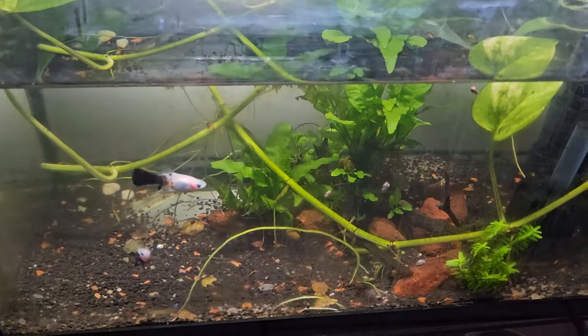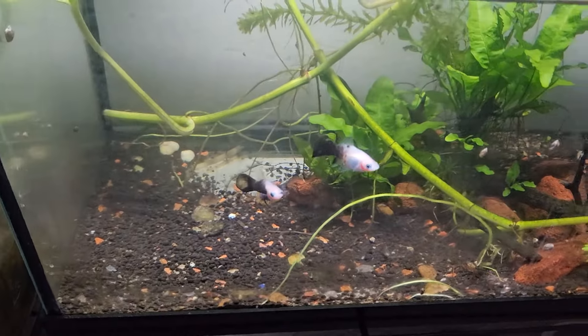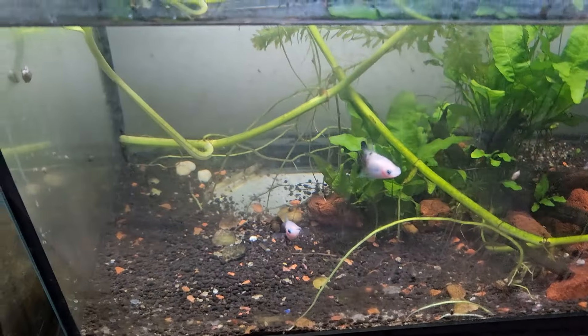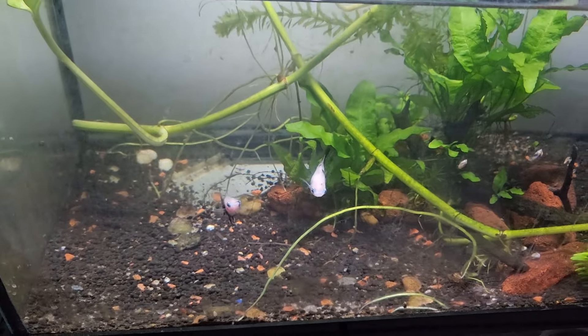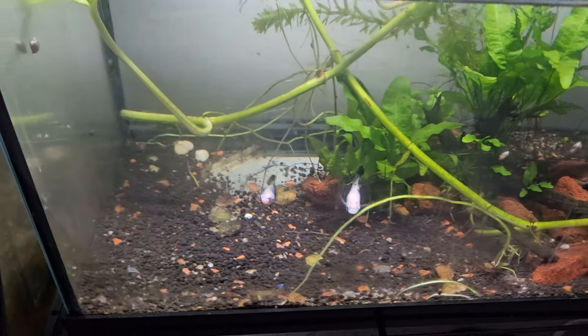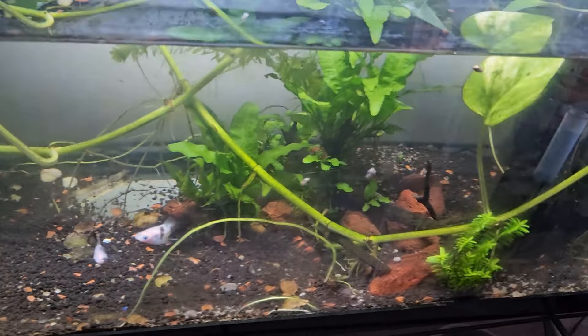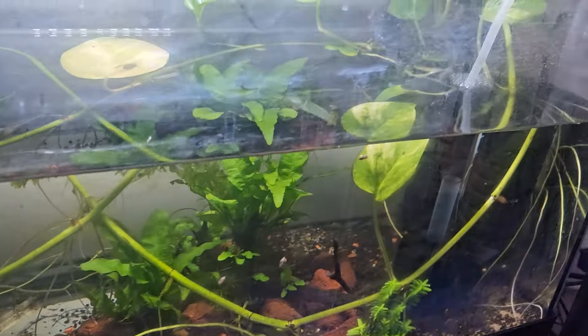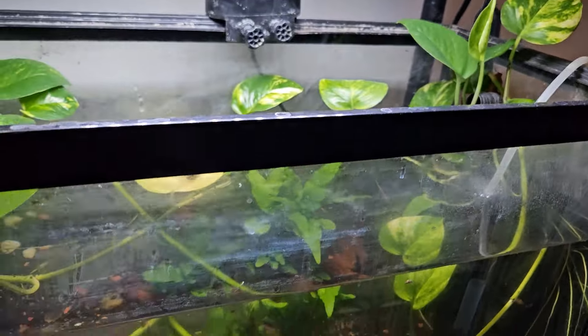Down here I have my 10-gallon planted tank. The danios are gone as I just showed you, so it's just these two panda platties. I want to get a male so he could breed with them - we're gonna get to that soon. The tank is pretty well and the pothos is growing pretty good.